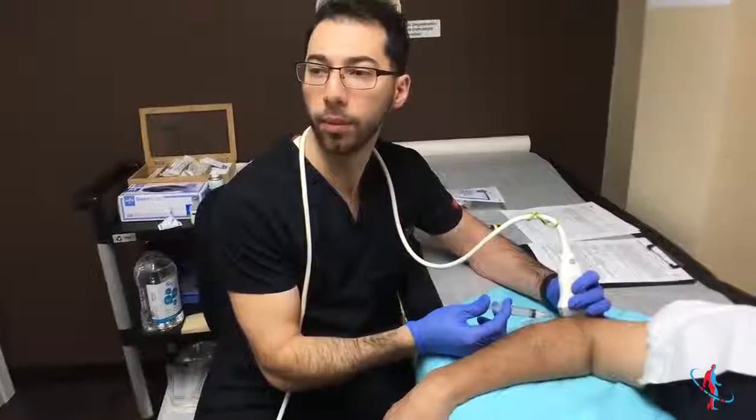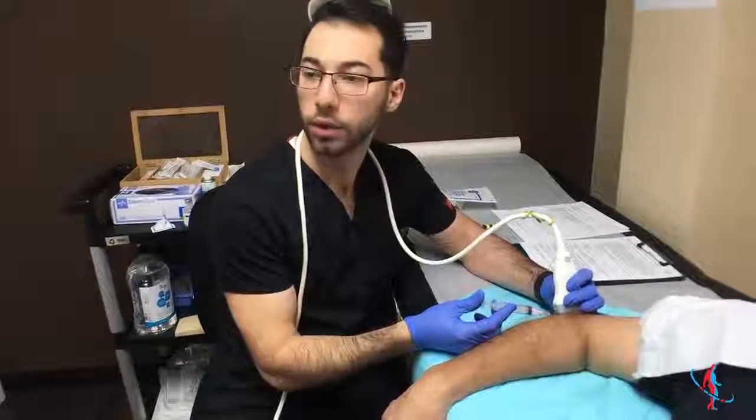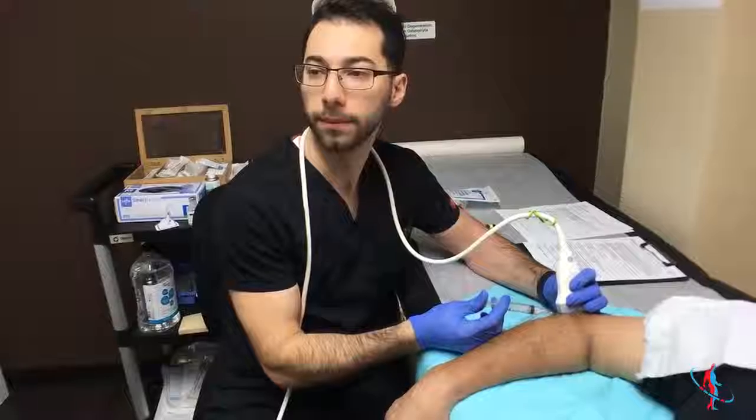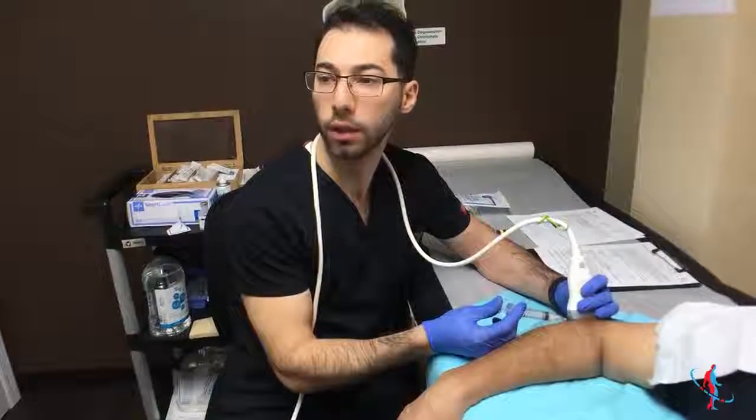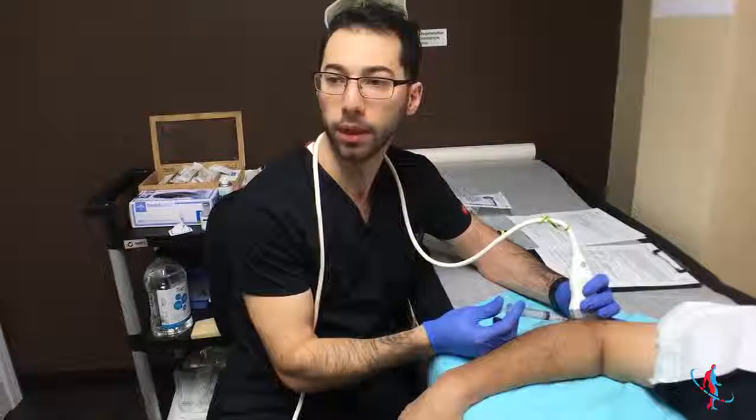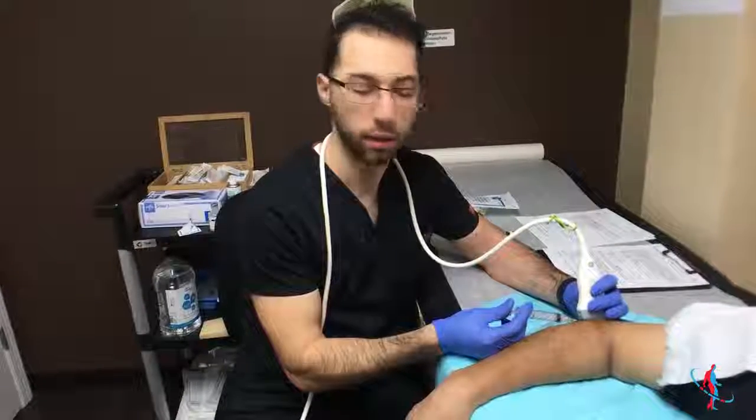We can also inject PRP — platelet-rich plasma — into this area. That's a more natural method of treating it, using your own blood and platelets to create a healing effect. But this cortisone does a pretty good job too.